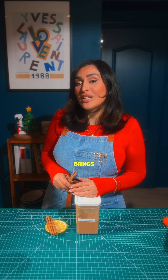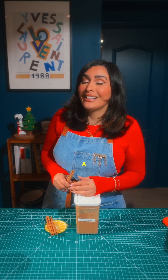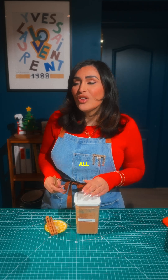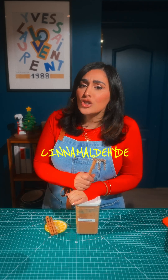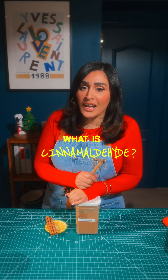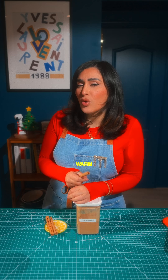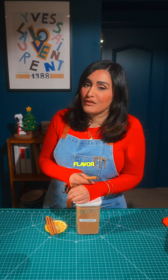But no matter the type, cinnamon brings heat, sweetness, and a layered aroma that comes from some wild compounds. At the center of it all: cinnamaldehyde. It's the main compound in cinnamon oil — it's what gives cinnamon that warm, sweet, spicy smell and flavor.